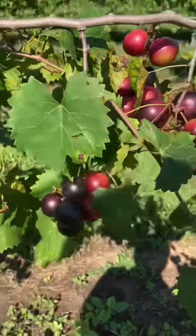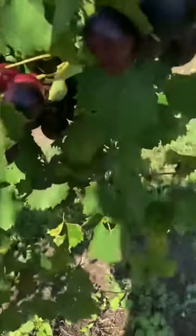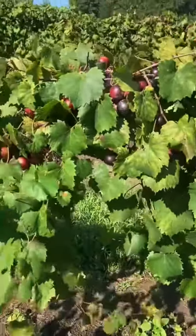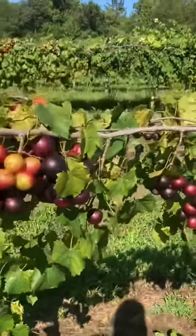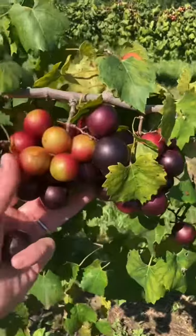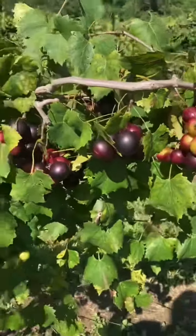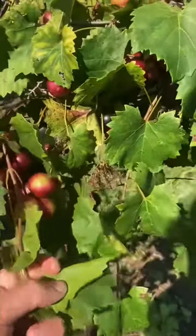It's a heavy producer. One concern is that it sometimes lacks a little bit of vigor. You can see some of the vine growth here — this year has been a wet summer so the growth has been a little better. Typically this is a variety where we come in and remove somewhere between 15 and 20 clusters shortly after fruit set.